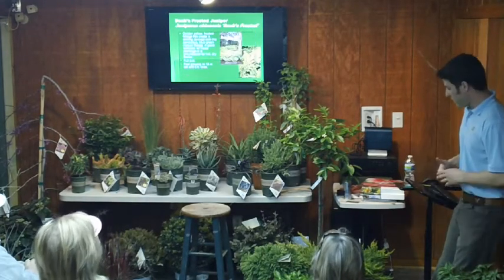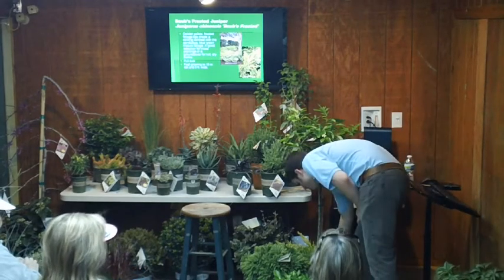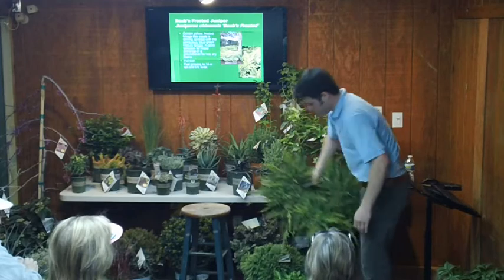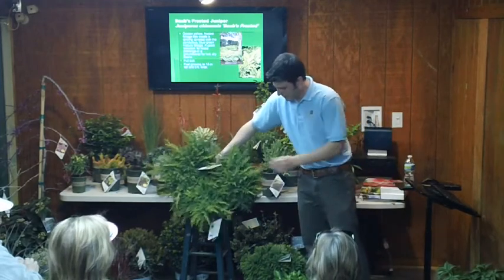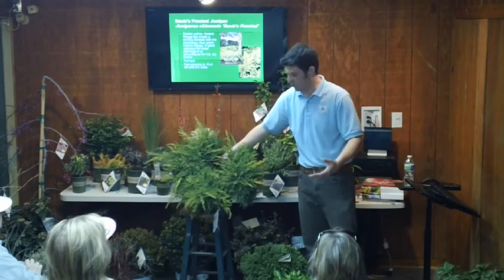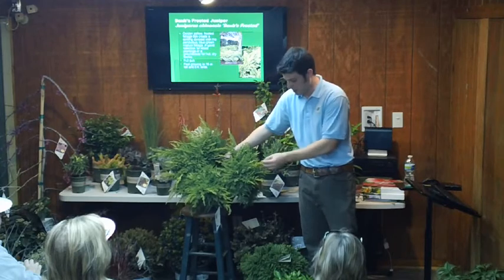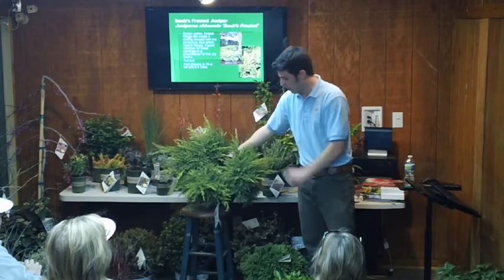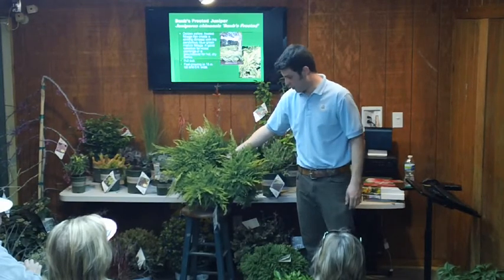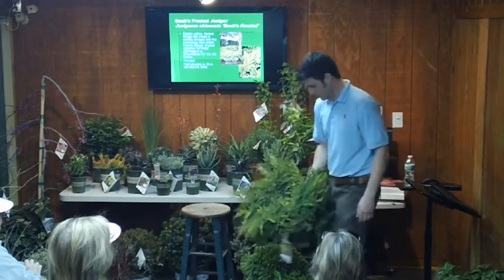A juniper — everyone's favorite — but I wanted to show you this one called Dobbs Frosted. People have had a lot of interest in it. It's a green juniper but it gets yellow tips, stays low. We do have ones that are full yellow, but I like this one because the tips are this bright yellow, so you get a two-tone juniper. It only gets about a foot and a half tall and will stay nice and low.